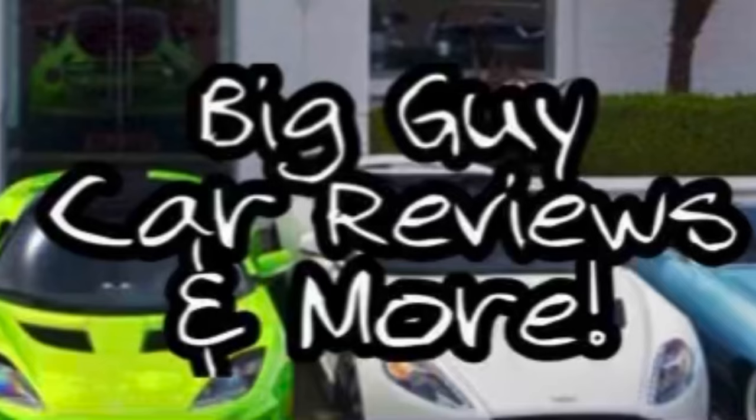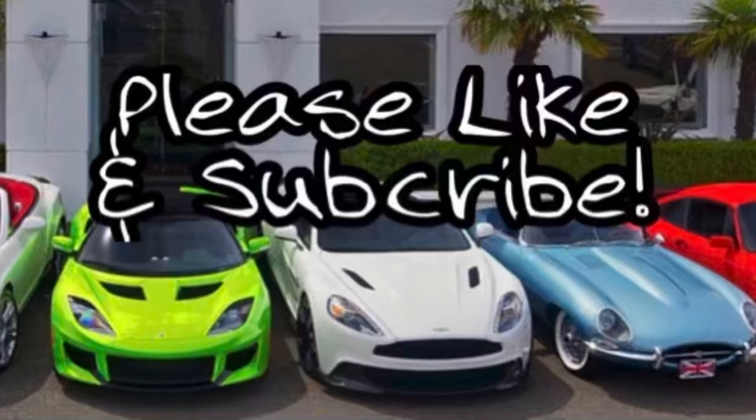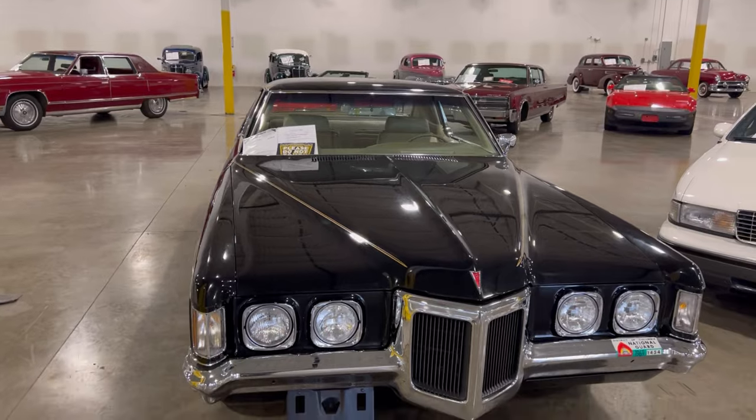Hello everyone, welcome back to my channel. I found another old Pontiac - it's a 1970 model. Ever since I was a kid I always saw these things. My neighbor across the street had one, one down the street, one up the street, one on the next block, two blocks over. These cars were real popular at that time. It's a 1970 model Pontiac and we're gonna take a look at it right now.